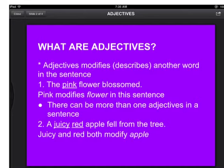There can be more than one adjective in a sentence. For example, a juicy red apple fell from the tree — juicy and red both modify apple.